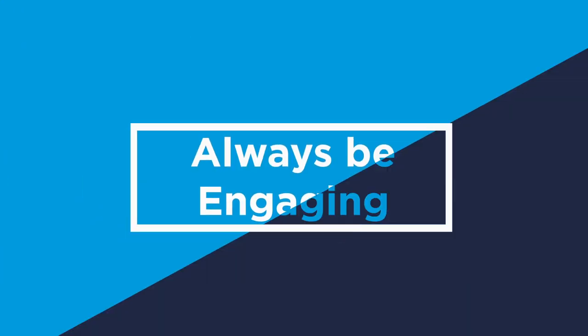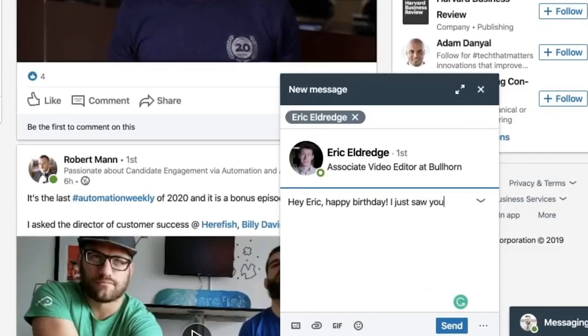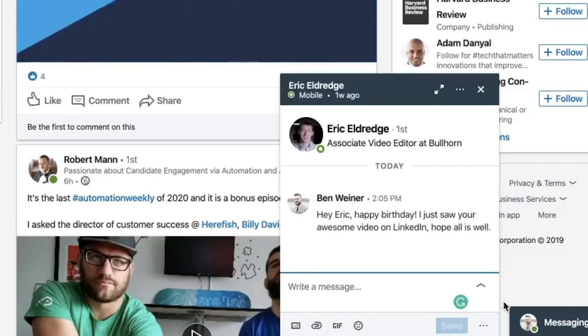You should never miss an opportunity to have a meaningful interaction with a candidate. This could mean wishing them good luck in a new role or simply saying happy birthday. Staffing firms that consistently engage with candidates are 13% more likely to report their existing database as their top source of placements.